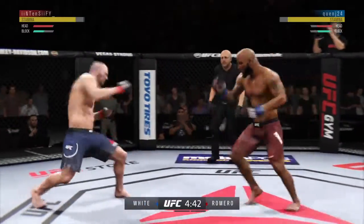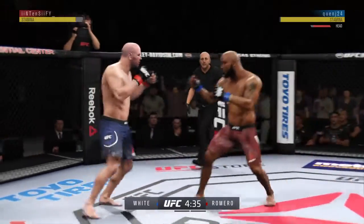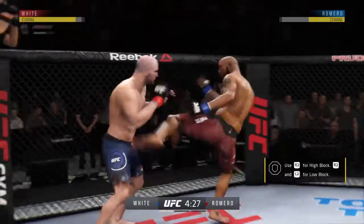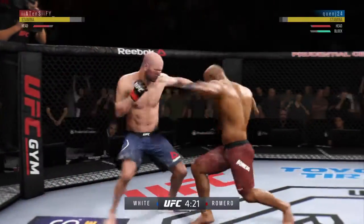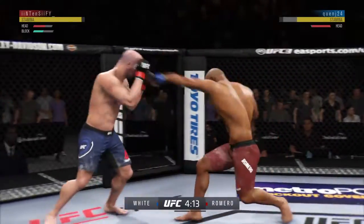Watch the shot here. Nice kick to the body. He's got him hurt here. There's a nice inside leg kick. Big shot! Oh, that is a big look — we'll see if he can follow it up.